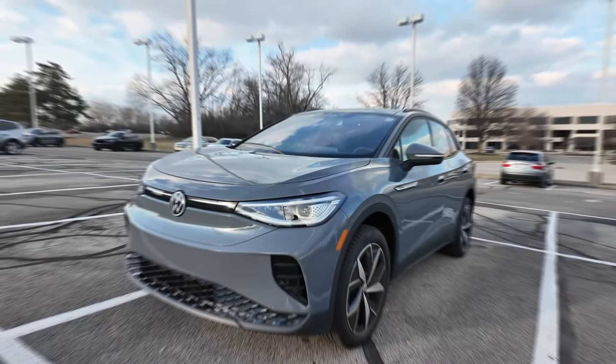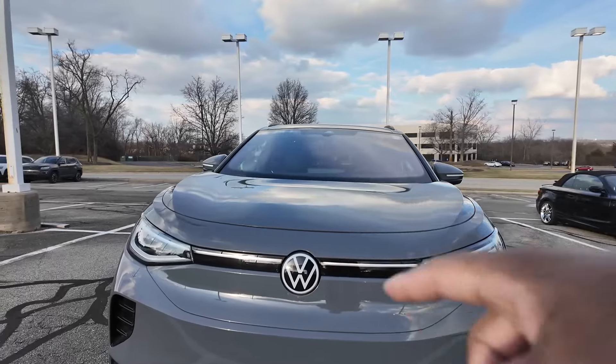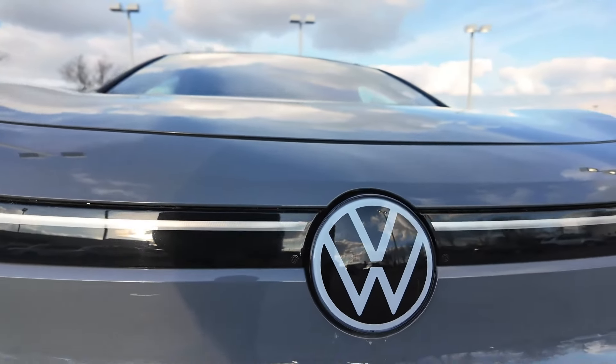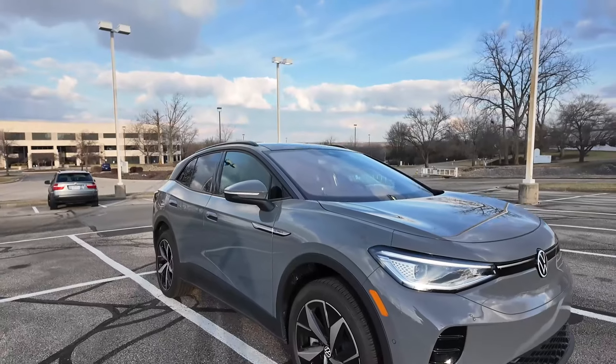Here we are on the outside of the ID.4. You're going to notice you've got these LED headlights, these cool daytime running lights. When all illuminated, you've got this little light bar right there, your Volkswagen logo does illuminate, you've got parking sensors, and this nice little grille down at the bottom — it's not overly styled but it's just got that little hint of futuristic.